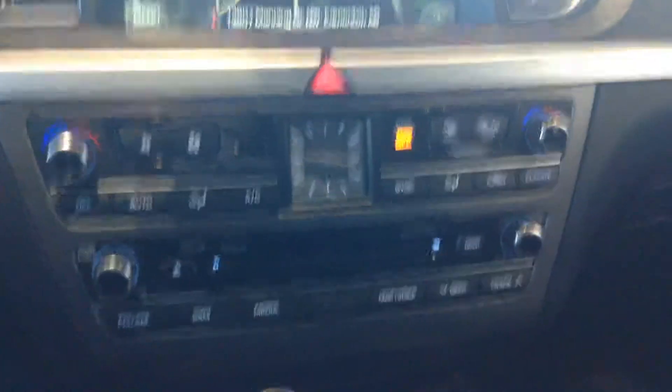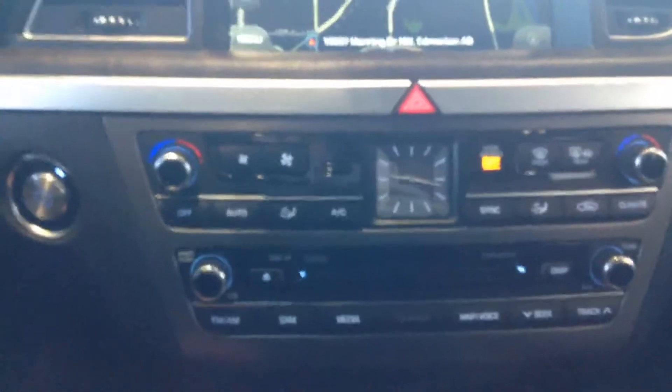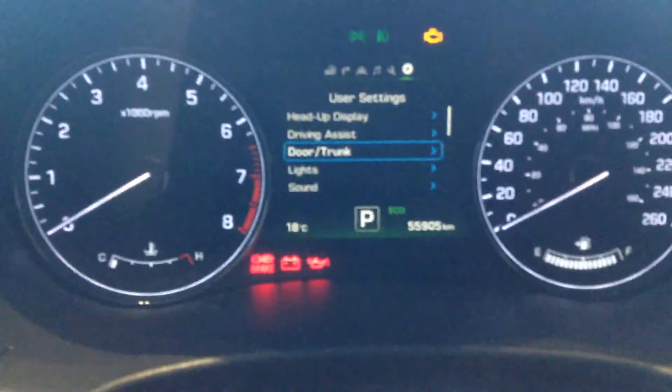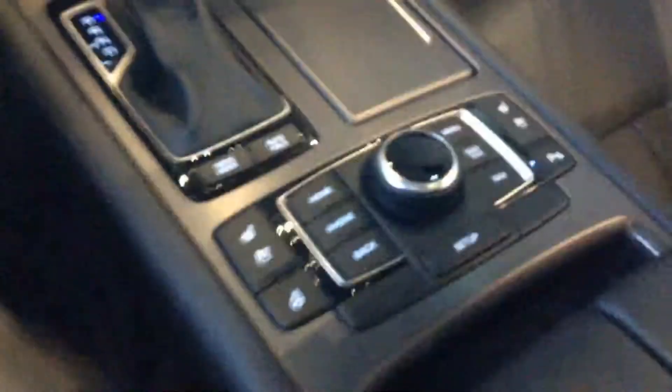Moving down to our climate control, we have dual climate control so that your passenger can be different than you. We have drive mode, which will change from eco to sport to normal, which just changes your horsepower and tuning a little bit so that you get a slightly different drive style.